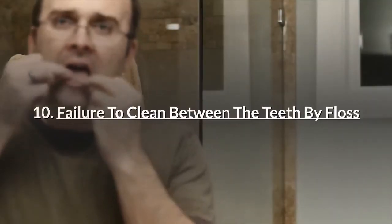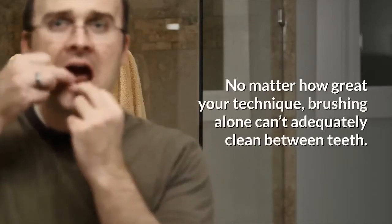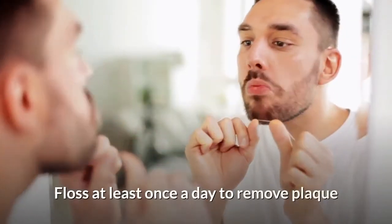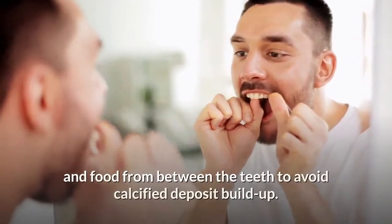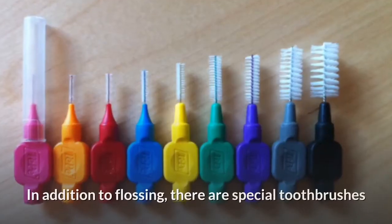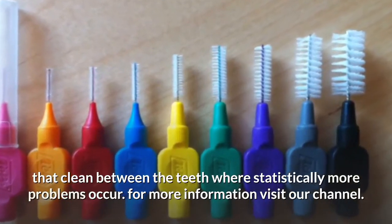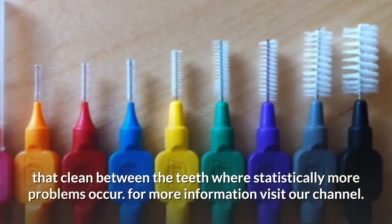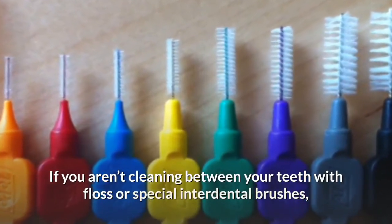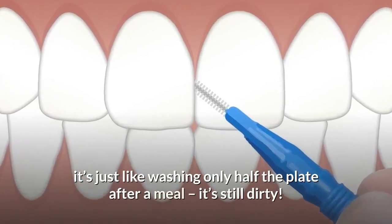Number 10: Failure to clean between the teeth by flossing. No matter how great your technique, brushing alone can't adequately clean between teeth. Floss at least once a day to remove plaque and food from between the teeth to avoid calcified deposit buildup. There are also special toothbrushes that clean between the teeth where statistically more problems occur. If you aren't cleaning between your teeth with floss or special interdental brushes, it's just like washing only half a plate after a meal — it's still dirty.